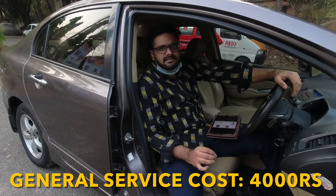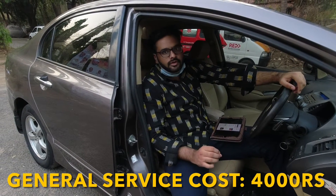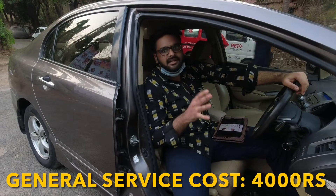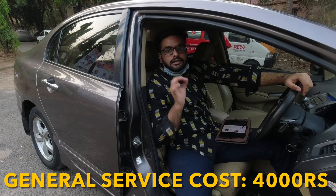Let's start with its general service. For every 10,000 km, your general service cost will come up to around ₹4,000 — that includes your engine oil change, filter change, coolant top-up, and whatever else is needed. So ₹4,000 for every 10,000 km.